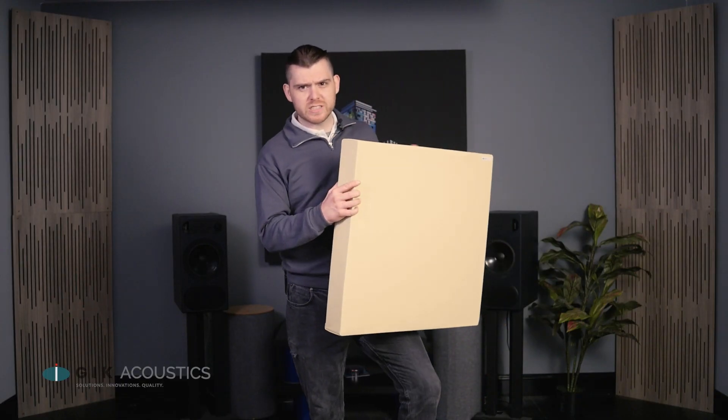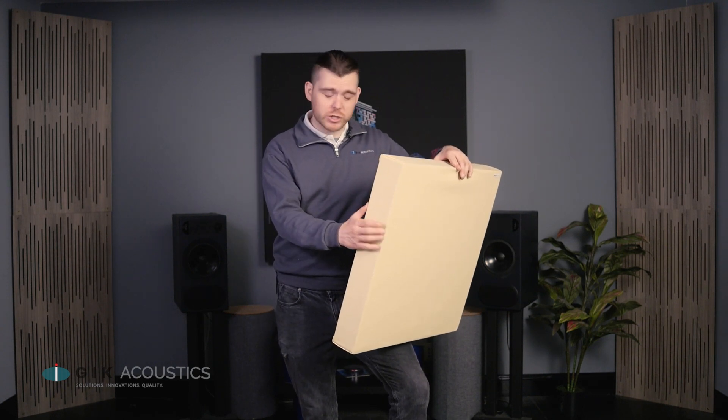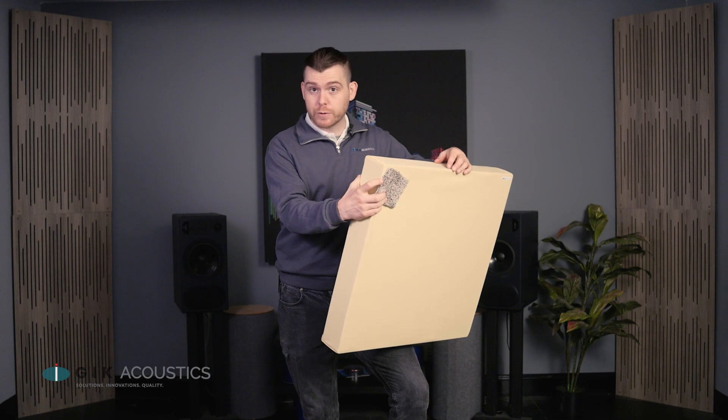A good rule of thumb for absorbers is that the thicker the material, the lower the effective frequency range. And while even our thinnest panels are over a few inches thick, the thickest carpets are only about half an inch thick, so carpet's really only going to be effective at absorbing very high frequencies.